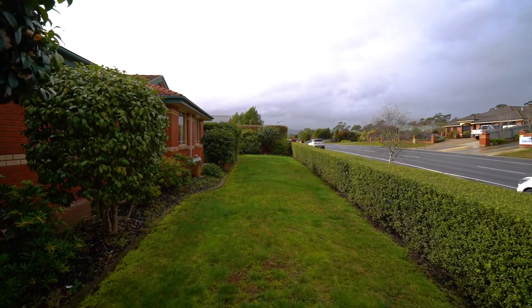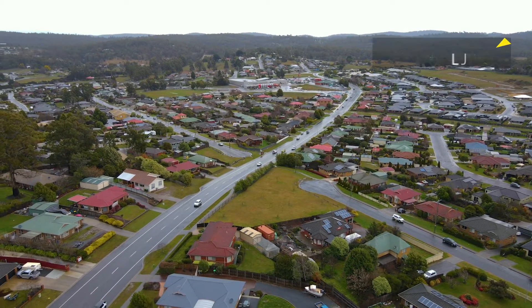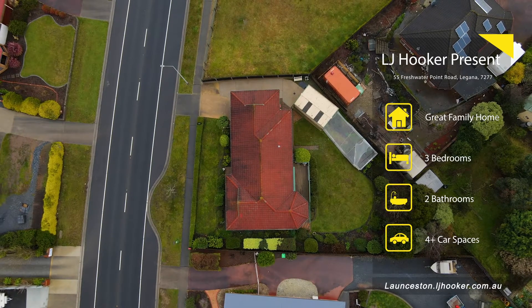Here we are at a great new location listing we've just put to the market at 55 Freshwater Point Road, here in Legana. We're literally a stone's throw away from the Legana shopping complex and a very short drive to Launceston CBD. The land size is 830 square metres, so plenty of room to run around the yard.